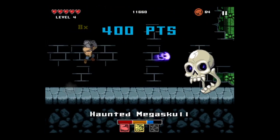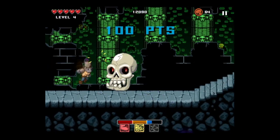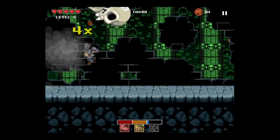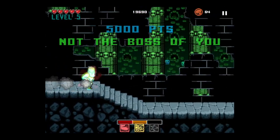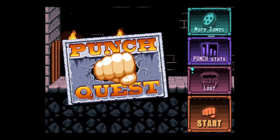Here's one of the bosses — a floating skull that spits what looks like more floating skulls, but they're kind of weird looking. And that's what you do: punch them out, and once you do, you're typically rewarded with chests and other things like that. Just punch it all.